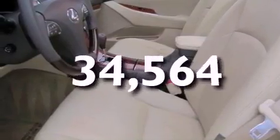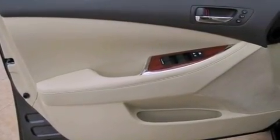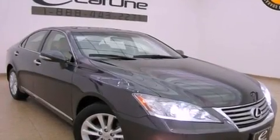This vehicle has fewer than 35,000 miles on the odometer. With an EPA estimated rating of 27 miles per gallon on the highway, this vehicle helps leave money in your pocket where you want it.